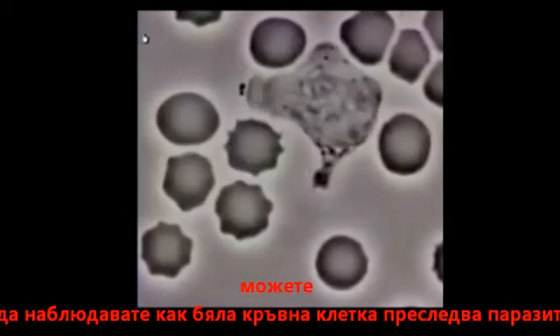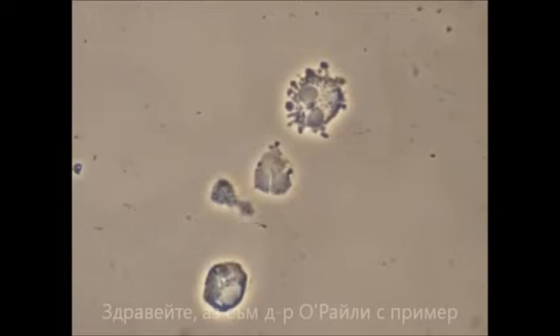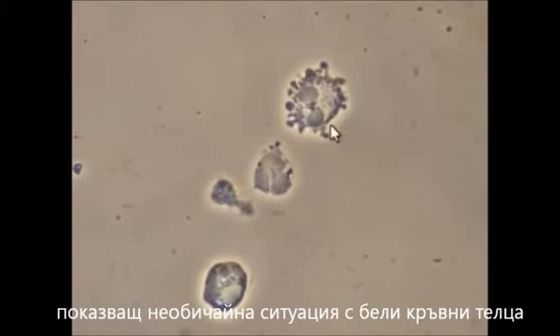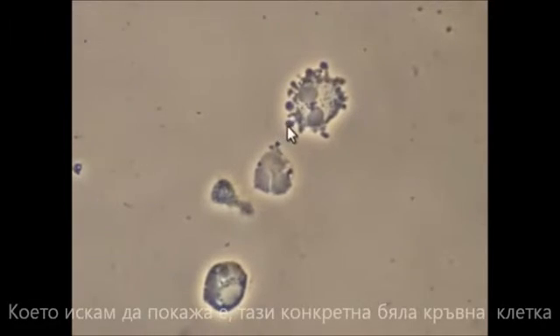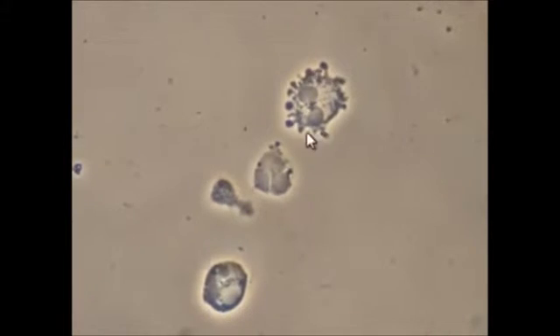You can watch as a white blood cell chases down a parasite. Dr. O'Reilly will explain the next clip: 'Hi, this is Dr. O'Reilly with another plaque sample showing an unusual situation with white blood cells. What I wanted to show you is this white blood cell in particular, where you have two nuclei inside the white blood cell instead of the usual three.'